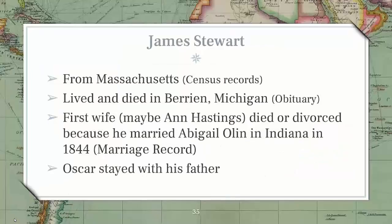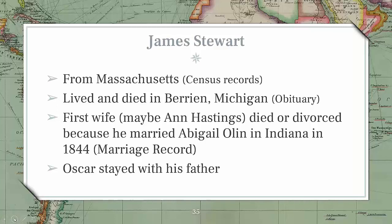Looking at the father, James Stewart: he was from Massachusetts, which we knew from census records — and Massachusetts has great records — but James was nowhere to be found in those Massachusetts records. James lived and died in Berrien, Michigan, known from his obituary. His first wife was possibly Anne Hastings, who either died or divorced, because he married Abigail Olin in Indiana in 1844, confirmed by a marriage record. Oscar stayed with his father after he remarried.